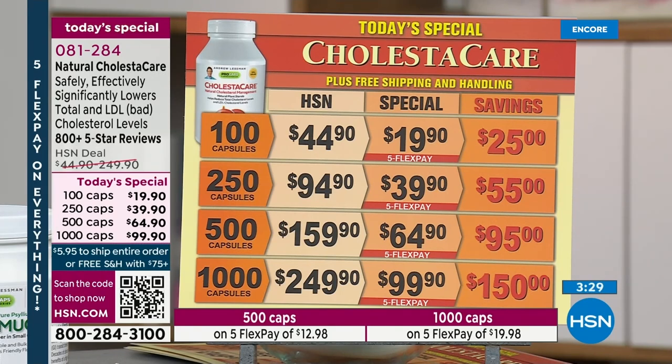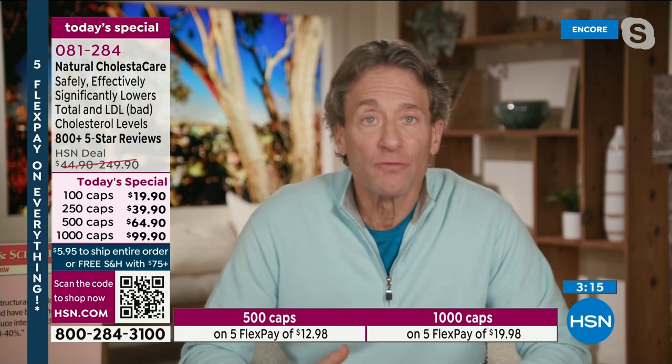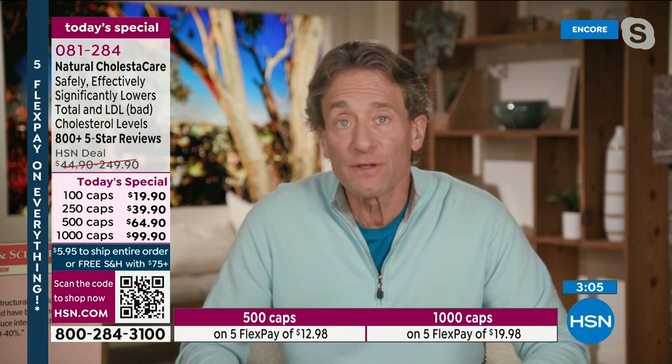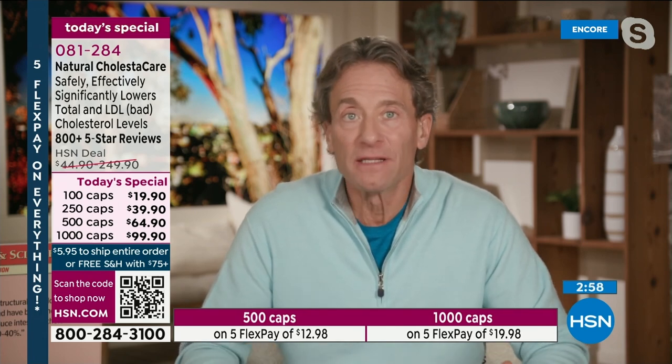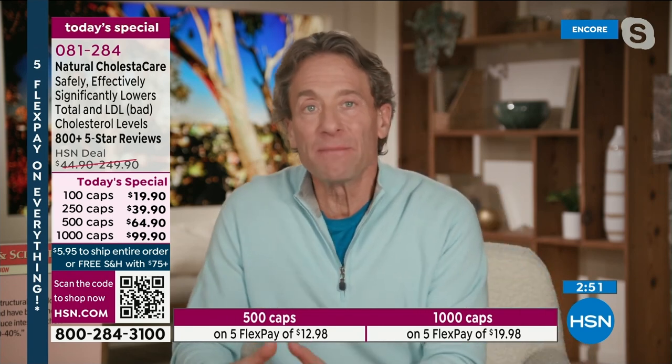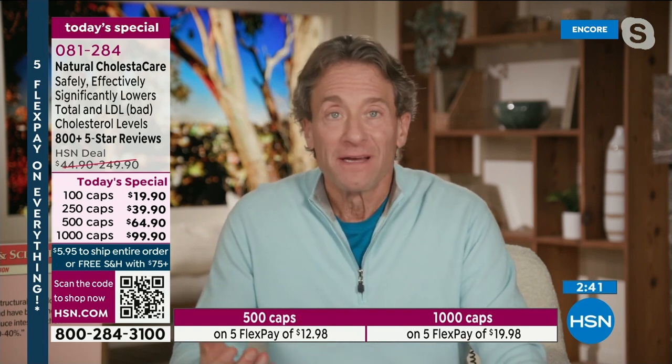When you receive this, what's the time frame to start seeing results? Even if you tested your cholesterol a week or 10 days after starting, you'd see results — I'd wait a couple of weeks. All you do is take one capsule with each meal, two capsules with your largest meal. One capsule every time you eat is sufficient to see a significant, substantial reduction in total and LDL cholesterol levels. Even if you're taking cholesterol-lowering drugs, it will enhance your benefits. The clinical science is abundant and crystal clear.